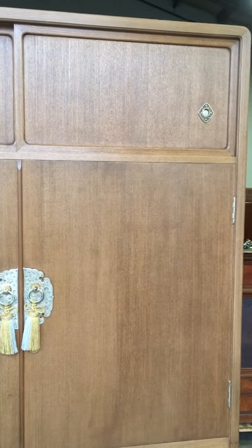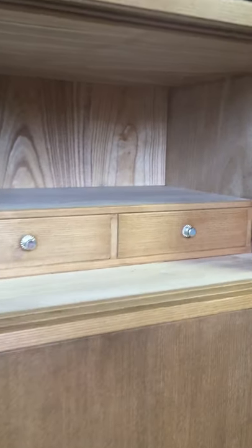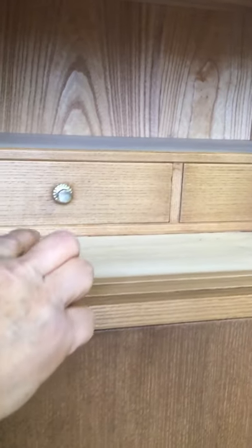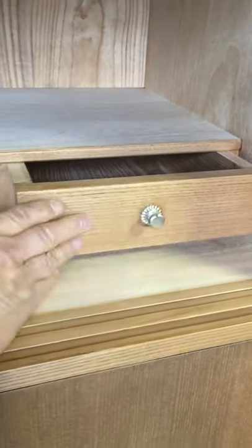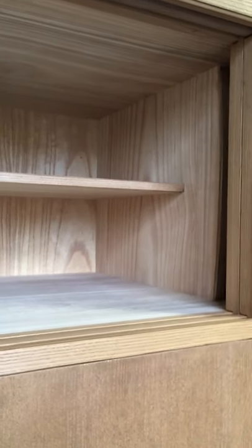It was used as a kimono tansu to store kimonos. The top section has two sliding doors with two drawers for the storage of smalls, and the left-hand side has a shelf that separates the section for more storage.